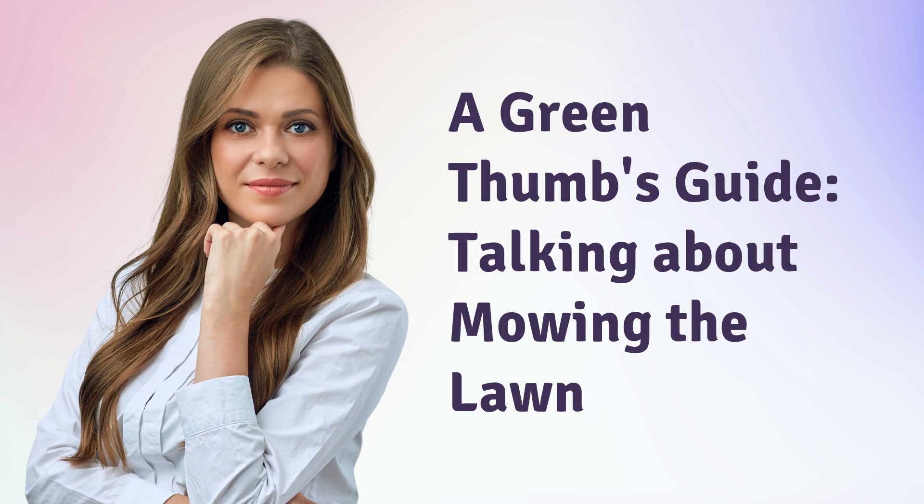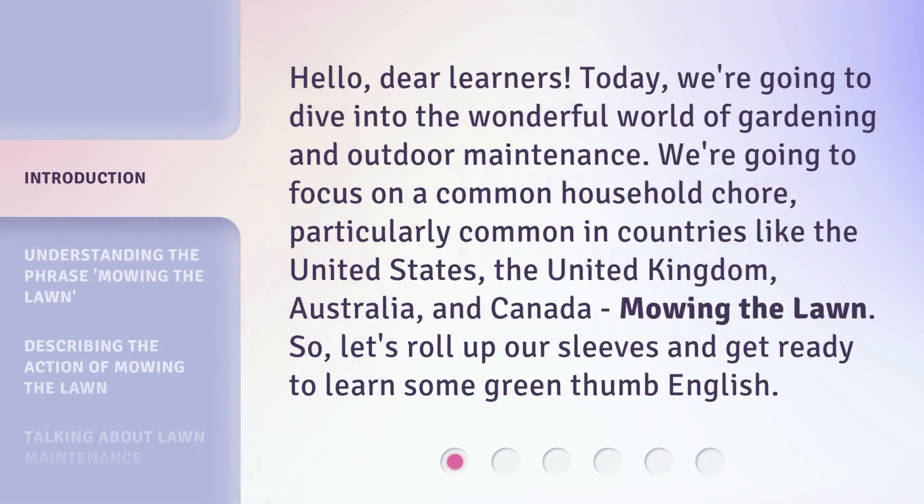A Green Thumbs Guide, talking about mowing the lawn. Hello, dear learners. Today, we're going to dive into the wonderful world of gardening and outdoor maintenance. We're going to focus on a common household chore, particularly common in countries like the United States, the United Kingdom, Australia, and Canada — mowing the lawn. So, let's roll up our sleeves and get ready to learn some Green Thumb English.